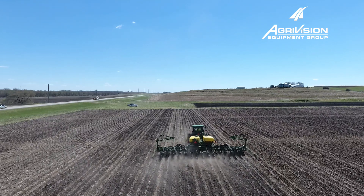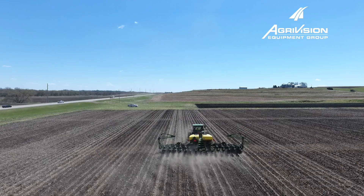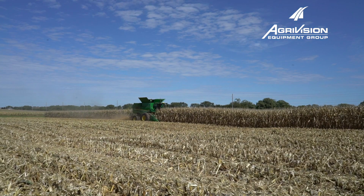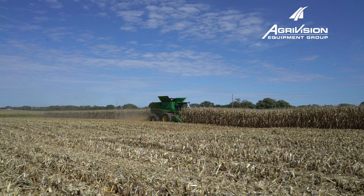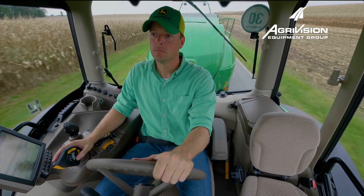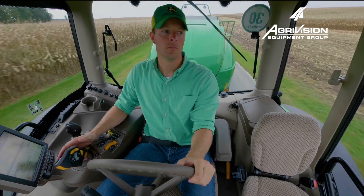In farming, timing is everything, especially during planting and harvest. John Deere equipment brings great reliability, but over time things happen in the field. The AgriVision Equipment Group Connected Support Team wants to help you minimize downtime and help get you back running.